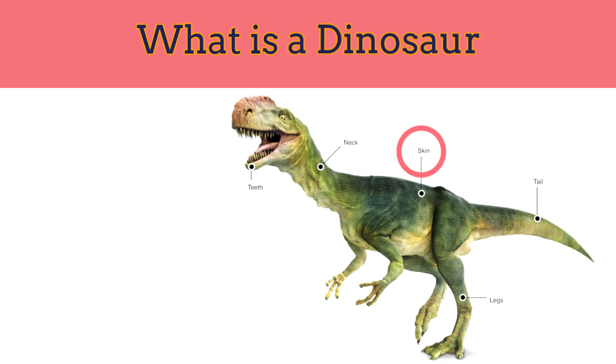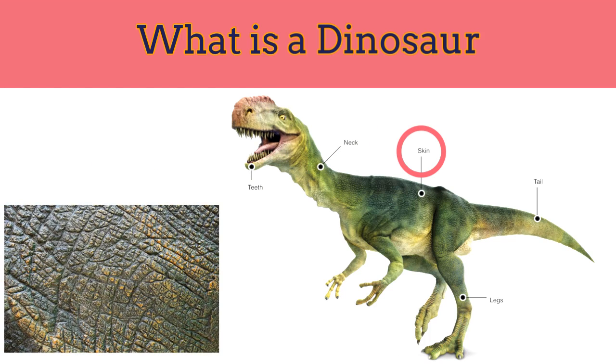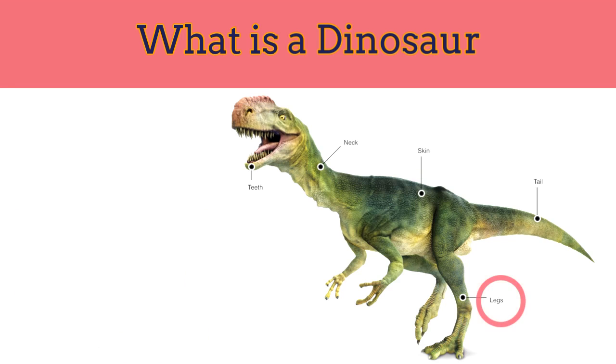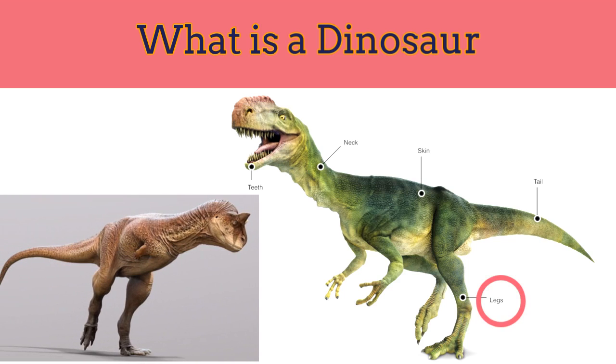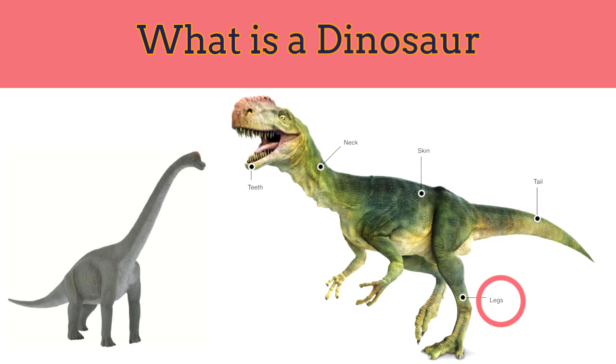Dinosaur skin: dinosaur skin was covered with protective scales or a layer of feathers for warmth, and some had very tough and scary skin. Dinosaur legs: many dinosaurs, including all meat eaters, walked on their two hind legs, but most of the bigger plant eaters stood on four legs.